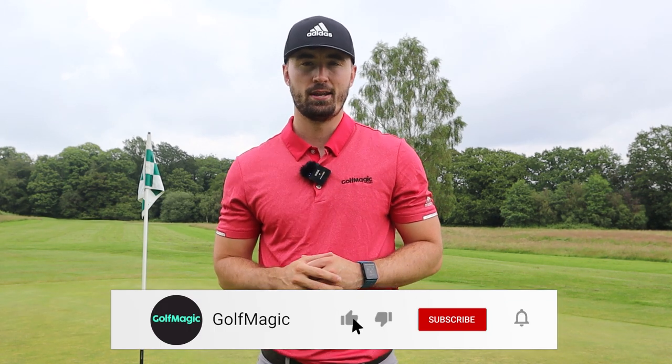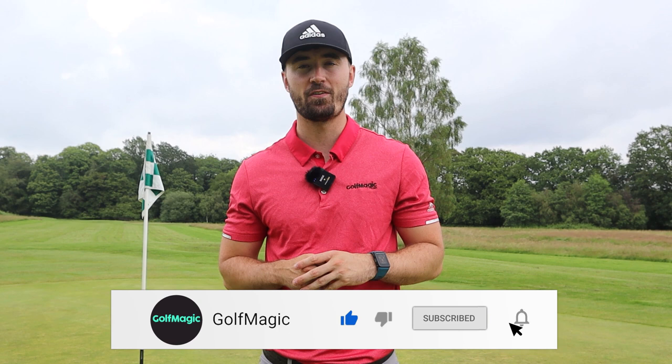Welcome back to the Golf Magic YouTube channel. Today we're at Mannings Heath Golf and Wine Estate for another top five video, and today we're going into putters. Putters come in all shapes and sizes and we could probably do 500 different top fives based on design alone. Today we're going straight to the top five best putters of 2021 — all-around good putters. This was probably the hardest top five I've ever had to do, but number one I've never been more certain about. Let's jump right in.